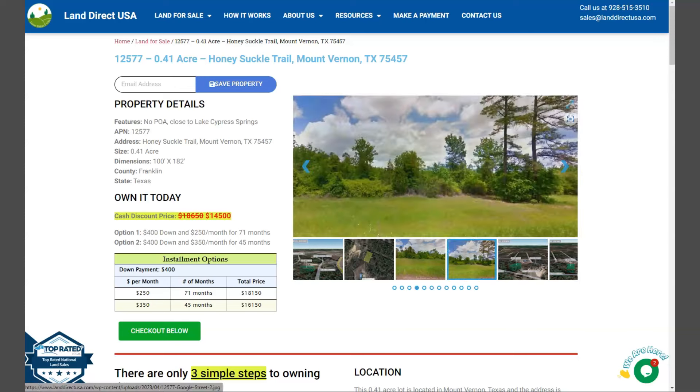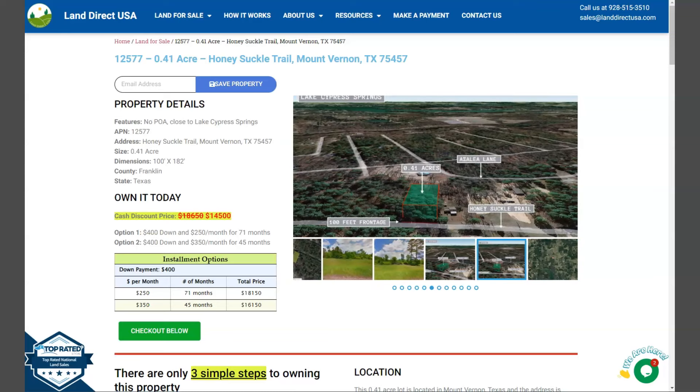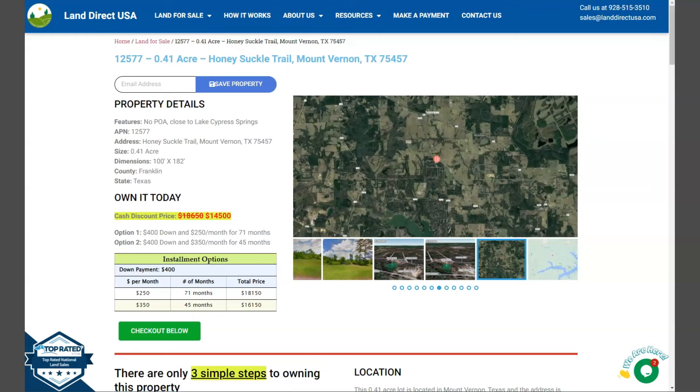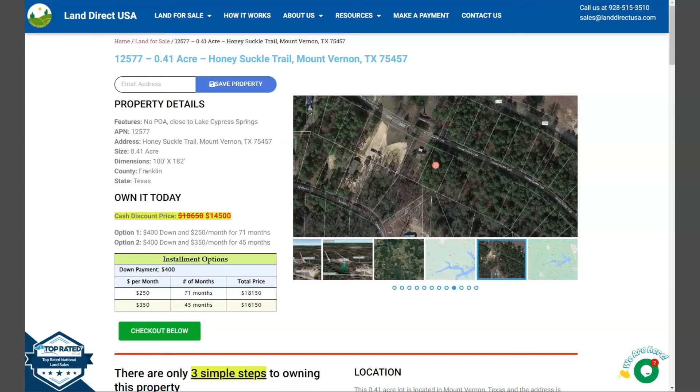Now if you're interested in this lot, it's available at LandraQSA.com with a cash discount price of only $14,500. We offer seller financing with no credit check required. You just need to fill up the buyer's application form and put in a down payment of only $400 to reserve the lot. If you have any other questions, don't hesitate to call us at 928-515-3510. Thank you!